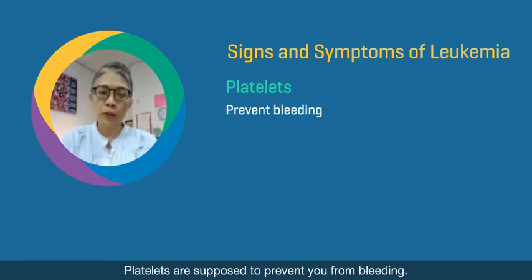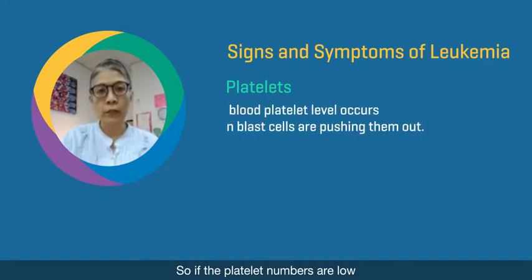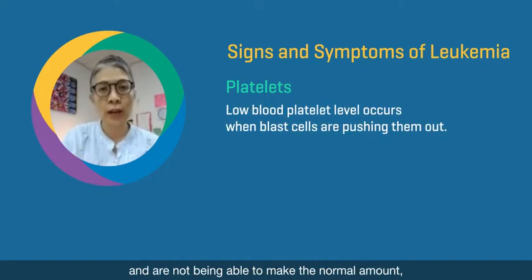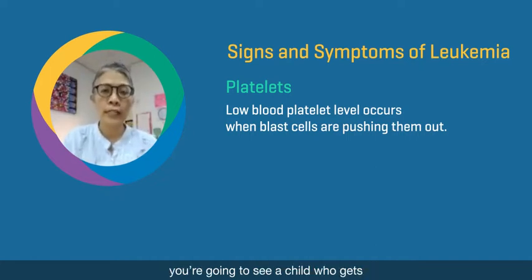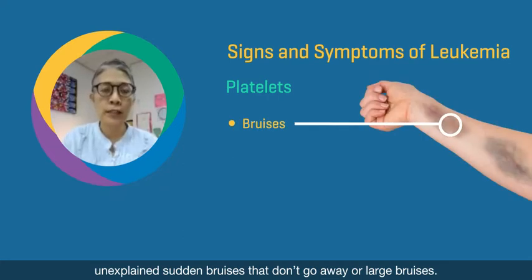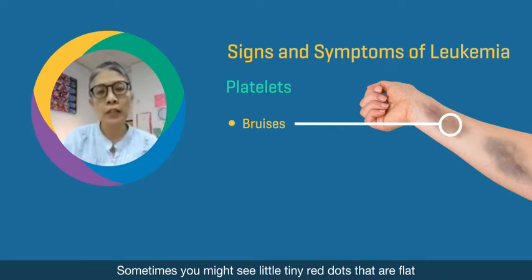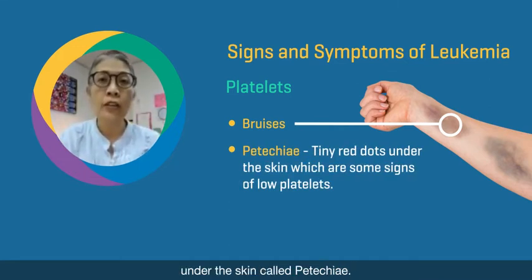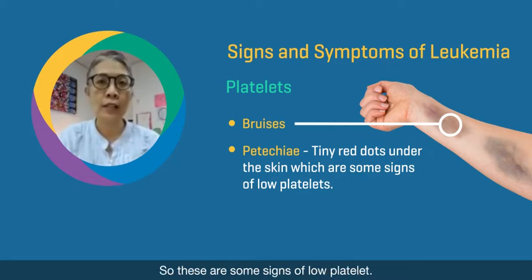Platelets are supposed to prevent you from bleeding. So if the platelet numbers are low because the blast cells are pushing them out and not allowing normal amounts to be made, you're going to see a child who gets unexplained, sudden bruises that don't go away, or large bruises. Sometimes you might see little tiny red dots that are flat under the skin called petechiae. These are some signs of low platelets.